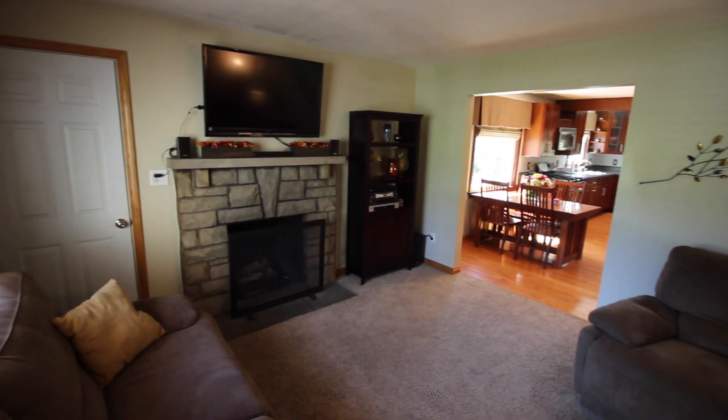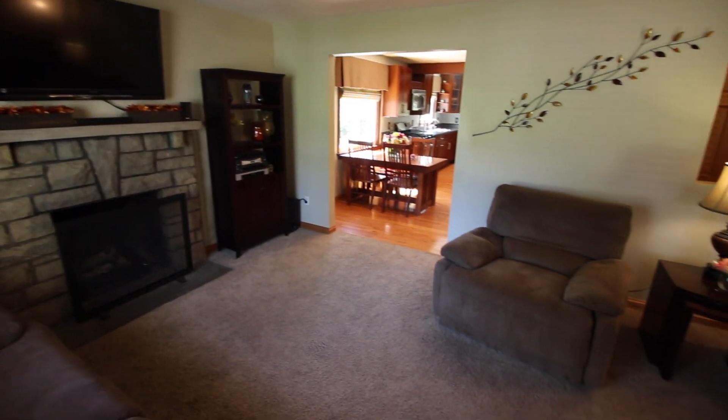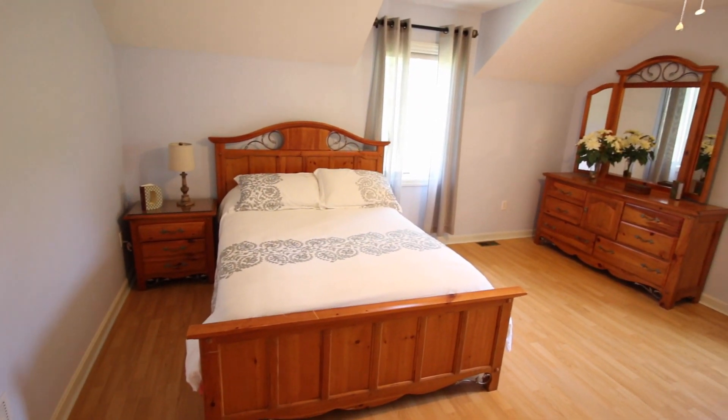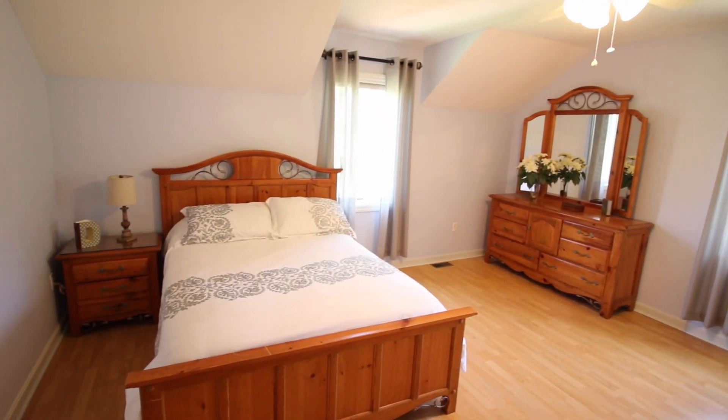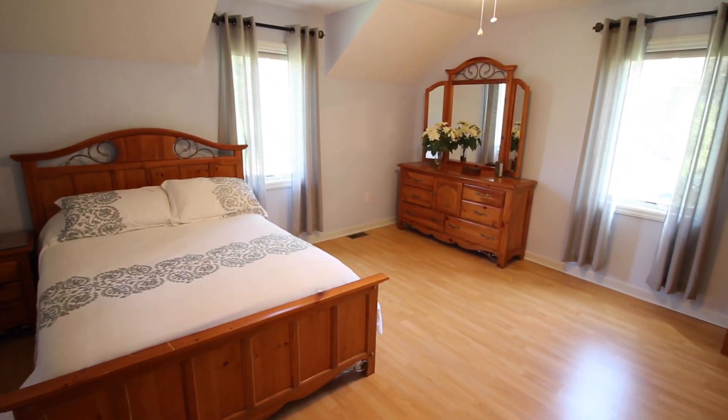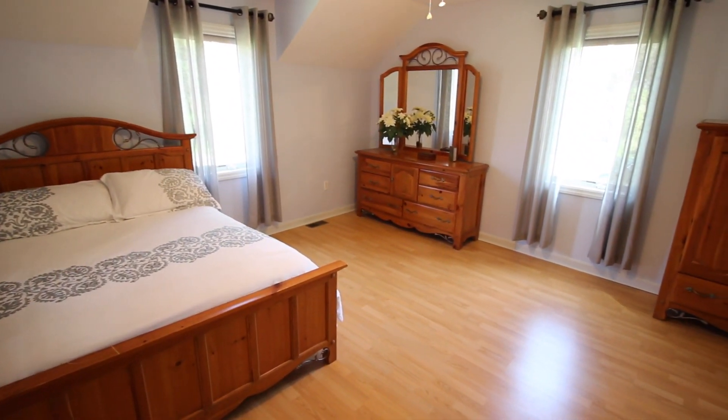Imagine warm evenings in front of this original stone fireplace. The upstairs features three bedrooms, as well as a loft area. Notice how large and airy these bedrooms are. These windows will fill it with natural light.